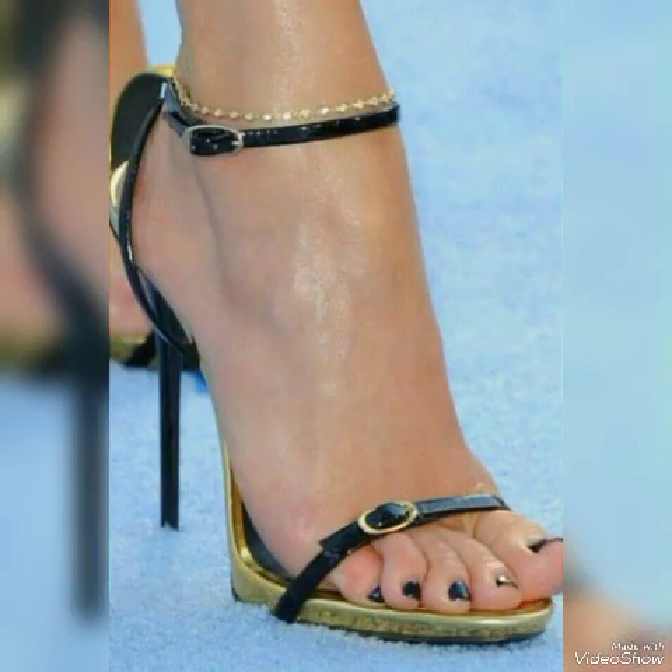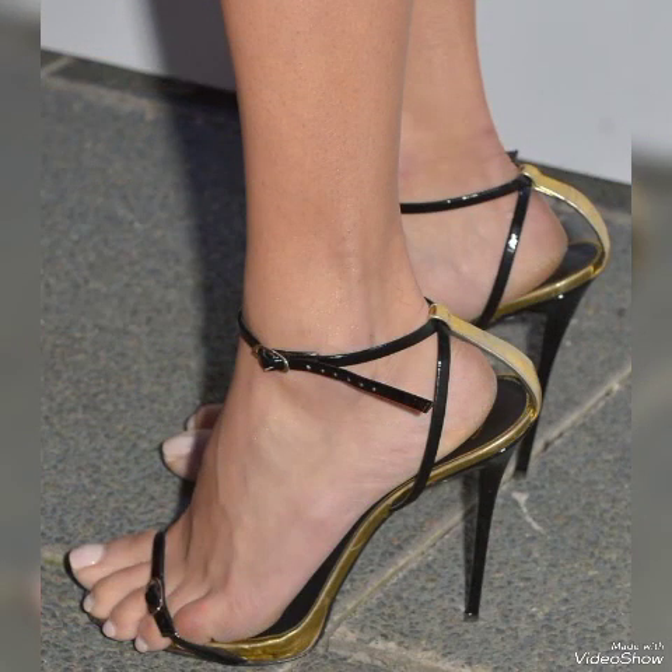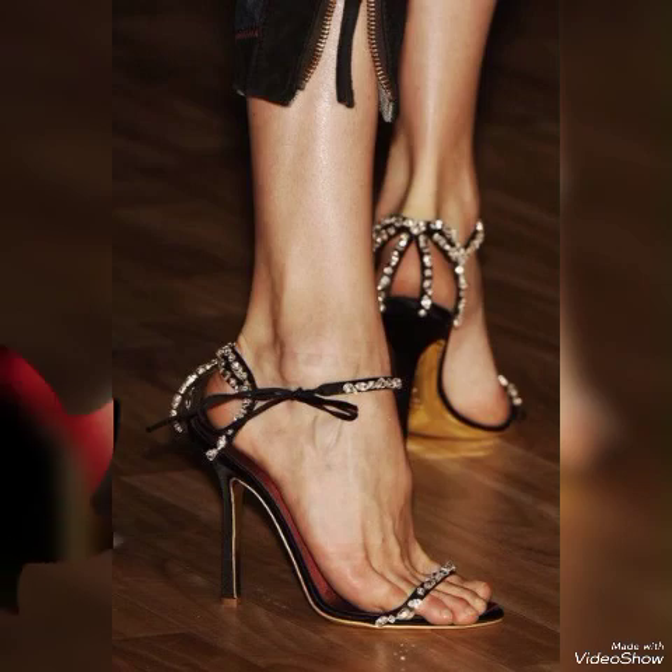Hello friends, how are you? I hope you all are fine and doing well and enjoying the best condition of health. Welcome back to my YouTube channel. Today in this video I talk about different colors and different designs of beautiful high heels sandals with different lengths for the ladies.